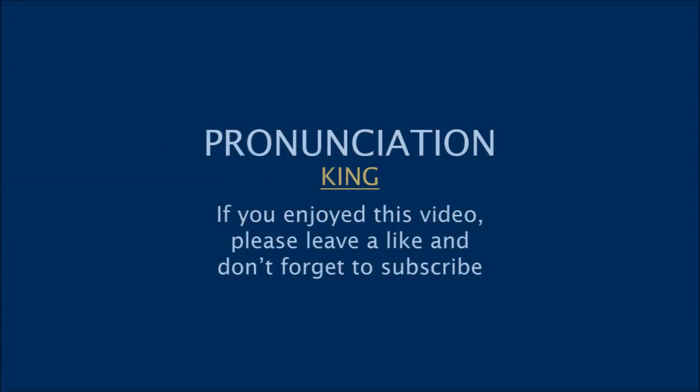I hope this helped. Good luck. If you enjoyed this video, please leave a like, don't forget to subscribe, and leave a comment.